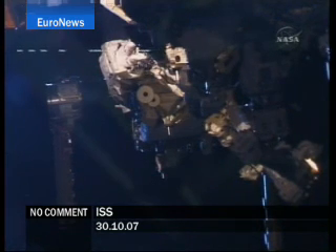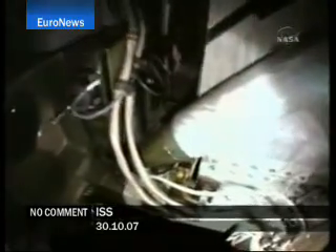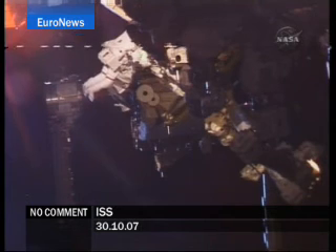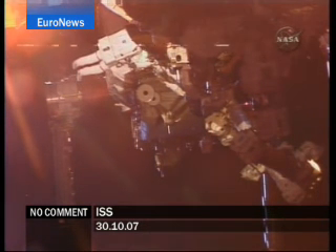Thank you — from the helmet camera on astronaut Scott Parazynski's space suit. The robotics officer has reported that the truss is moving within the three-foot mark. The procedure is pausing at one foot, or about 12 inches. The sun is coming up.